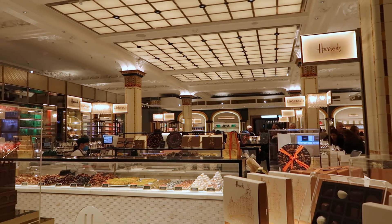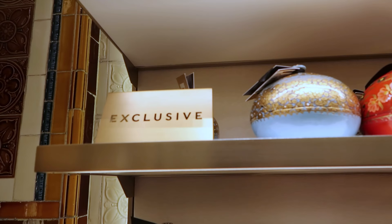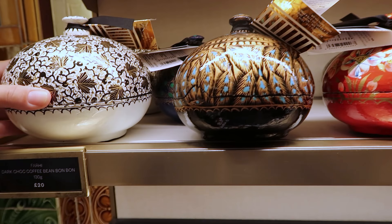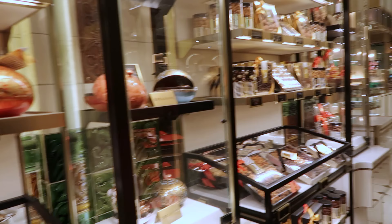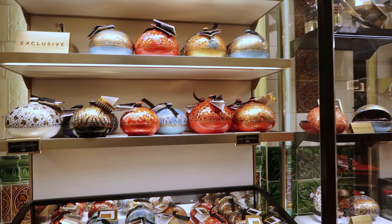There's an entire regular-sized department store section dedicated just to chocolate. According to the sign, these are exclusive. They're so neat — what cool containers they come in. 20 pounds for a dark chocolate coffee bean bonbon, but for the vessel it comes in, that doesn't seem unreasonable. This would be a perfect place to get gifts. They have a caramelized nut selection — that's fancy.